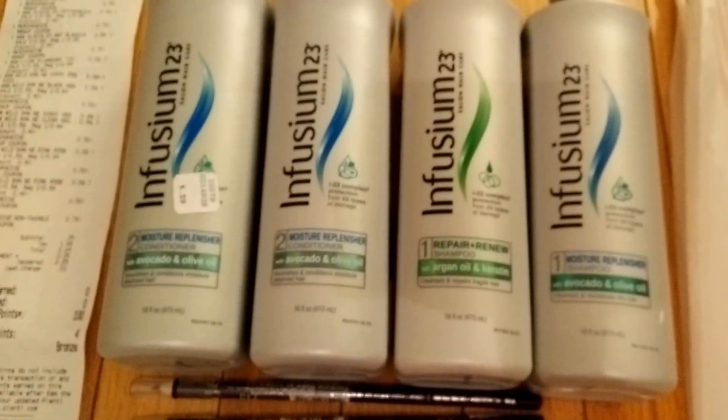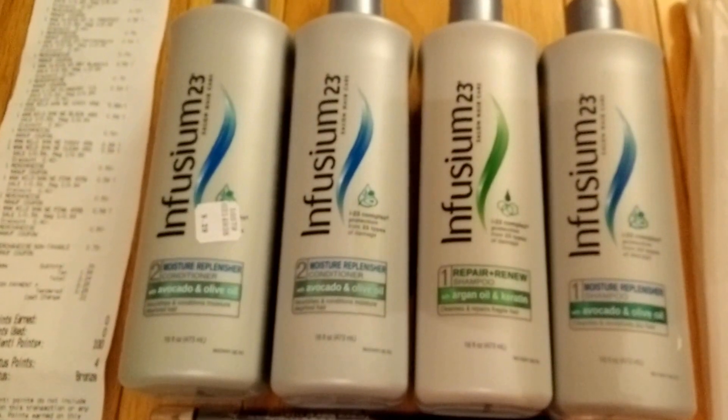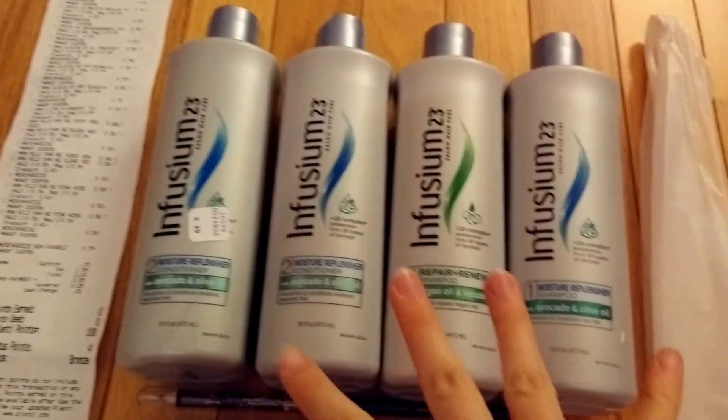Online at SmartSource you can find a coupon for $4 off any Infusium 23 product, so make sure you go print that. Each computer allows you to print two of the same coupons, so I used two computers and got these four bottles for free.